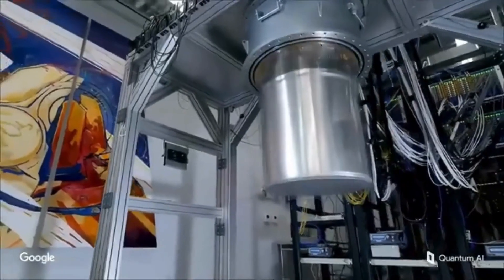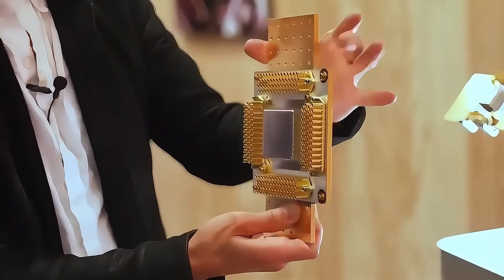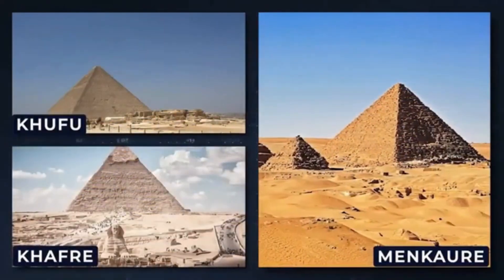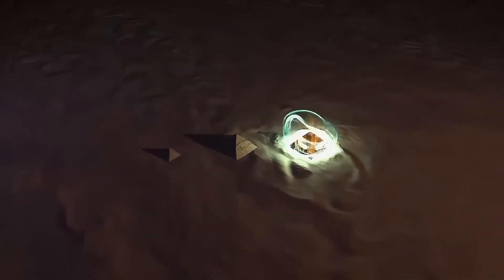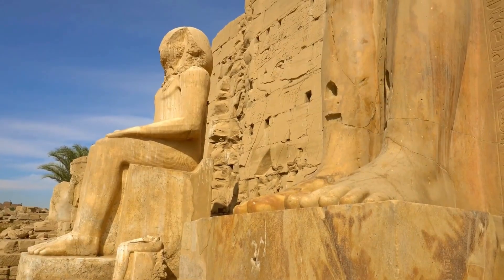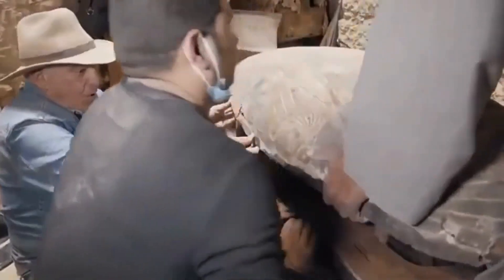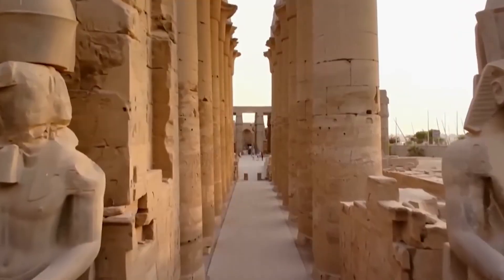What are they protecting — sacred heritage or something more controversial? Some argue Egypt is simply preserving its national treasures. Others believe there's a deeper resistance: a fear that new discoveries could upend the official narrative. The underground energy signatures match those of artificial energy sources, not natural formations. The architecture is unlike any tomb — these spiral corridors and massive cube-like chambers seem designed for something entirely different, possibly energy transmission or storage.